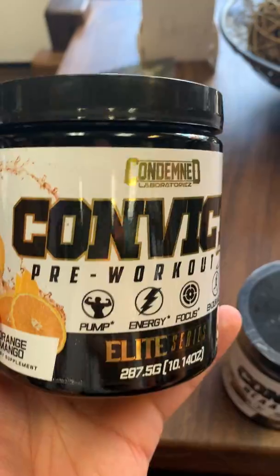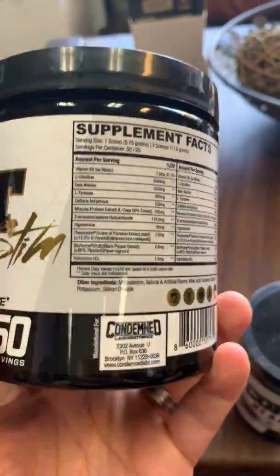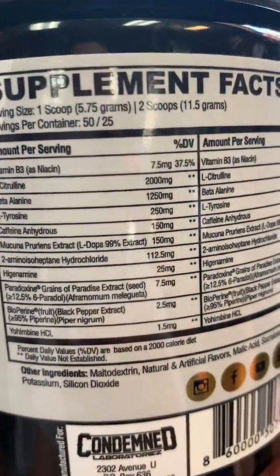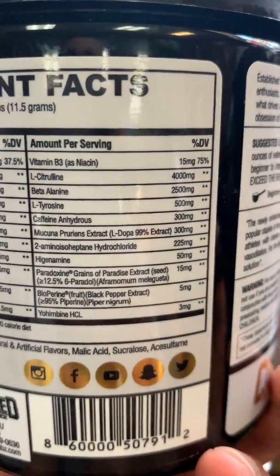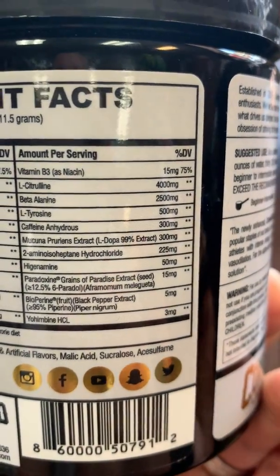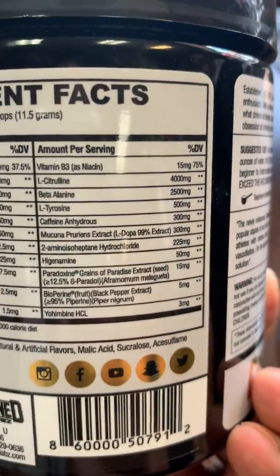Convict is a very affordable pre-workout which satisfies those who like their stimulants lower, and for those of you that like your stimulants stronger, you just take two scoops. The scoop is smaller. It gives you niacin and citrulline, as you can see on the label.